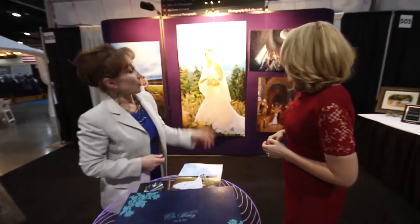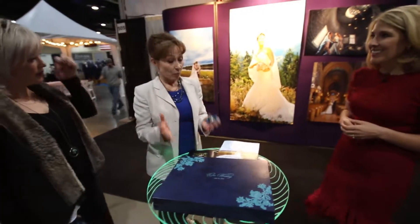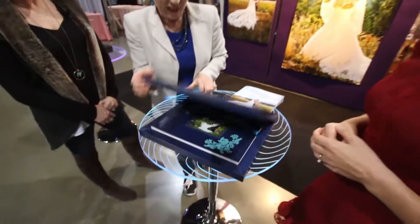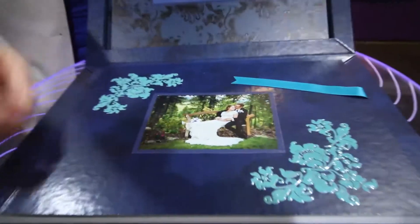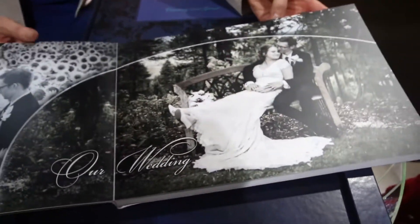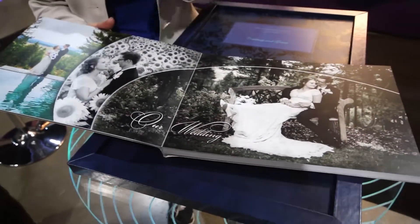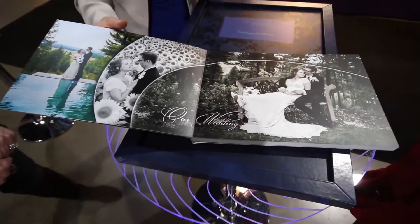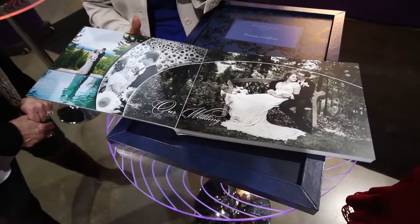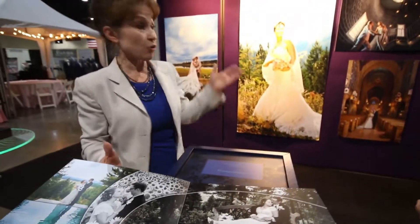That picture actually won international awards — the shot of 2016 in international competition. But what my brides love is the books. Look at these books. The books are top of the line in the world. They're printed by the one printing company in the world, in Italy. Last month, I got a call from them and they are going to exhibit my book at their imaging event in Nashville, Tennessee. I was extremely honored. I think our Northwest brides really deserve world-class photography and product.